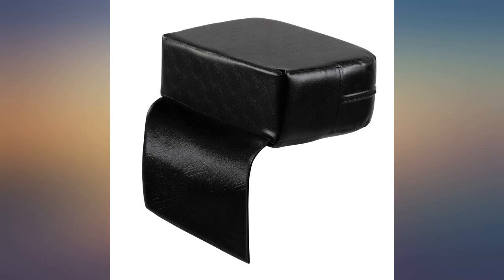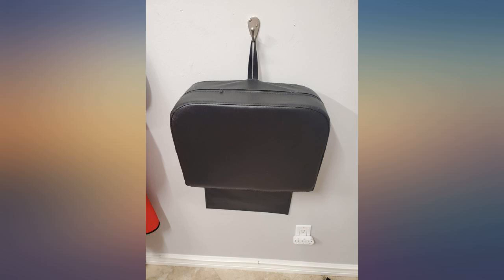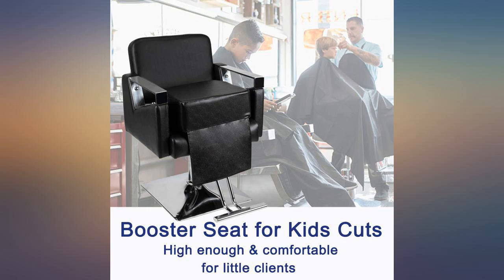This is a great booster seat for kids' hair, a perfect item. Love the features — handy and lightweight. Works great in my beauty shop. The children can climb up on it with no fear of falling.